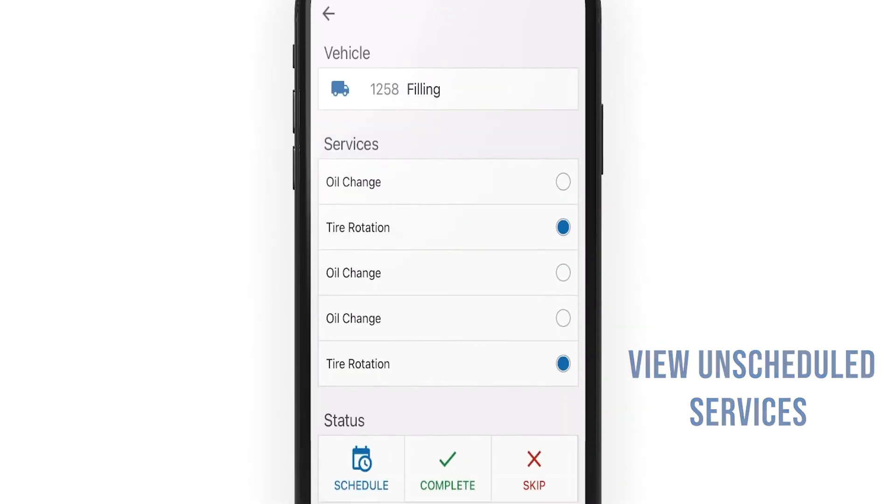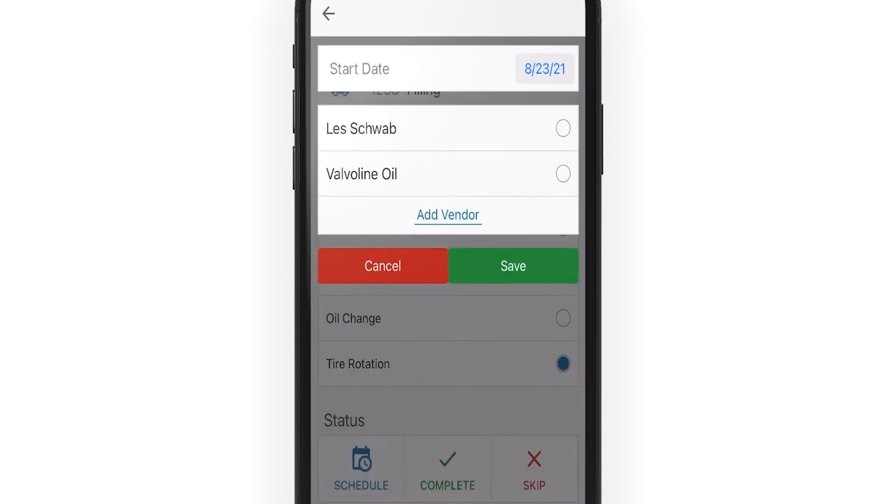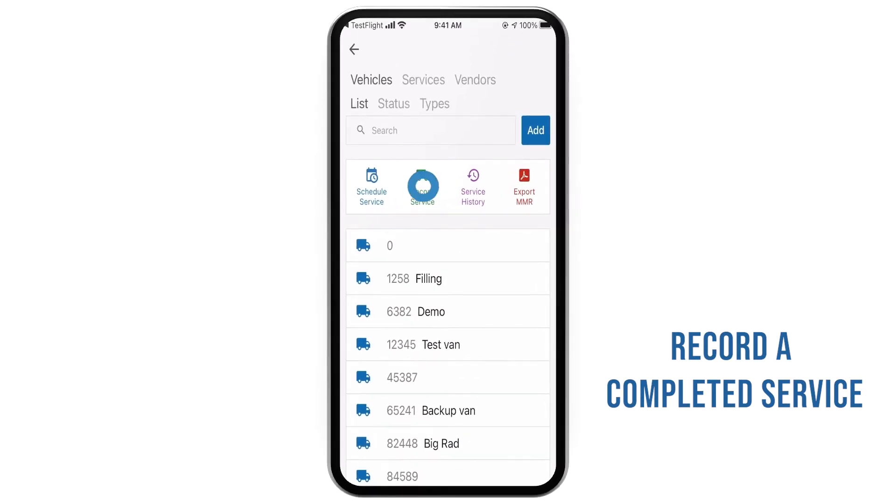Select a service and schedule a date, which will allow PackageRoute to track it. Mark any scheduled service as complete in Record Service.